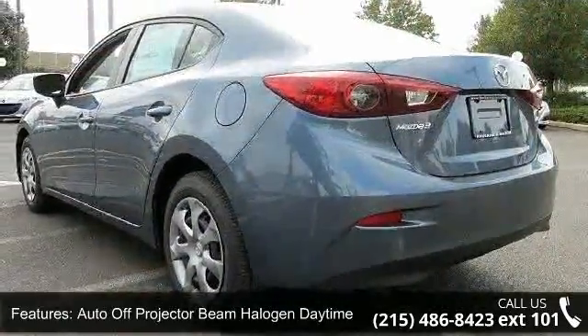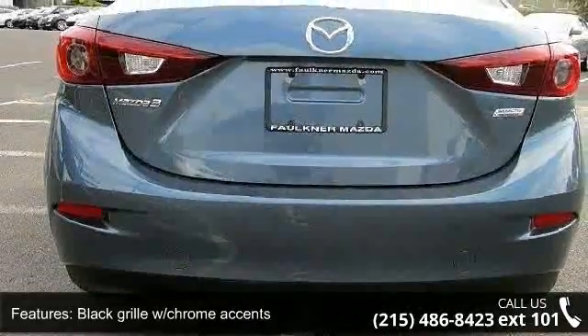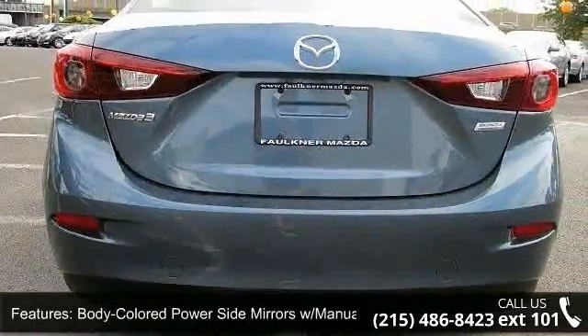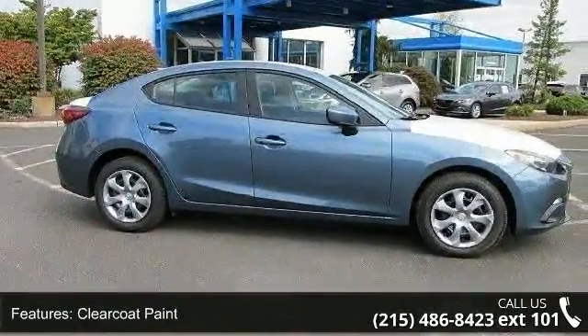Auto off-projector beam halogen daytime running headlamps, black grille with chrome accents, body colored power side mirrors with manual folding, clear coat paint, fully galvanized steel panels, and light tinted glass.